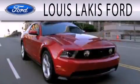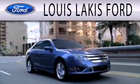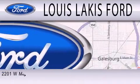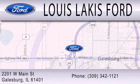Lewis Lackes Ford is dedicated to doing everything possible to ensure that the experience you have selecting your next vehicle is as pleasant as possible. We are located at 2201 West Main Street in Galesburg.